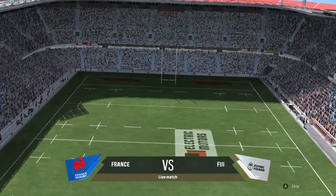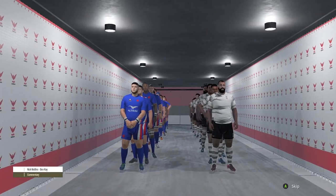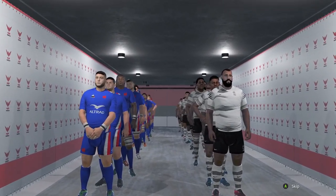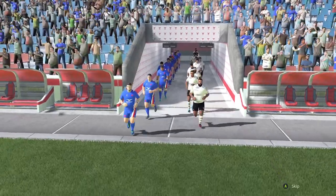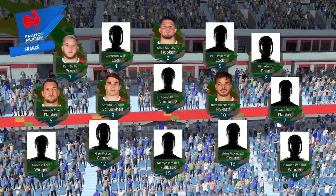With me this evening, Ben Kaye. Good evening. Thanks, Nick. I can't wait to see what these two sides have in store for us. I must say, it looks really promising. Just time before the match starts to take one last look at the teams. How do you think they match up, Ben?